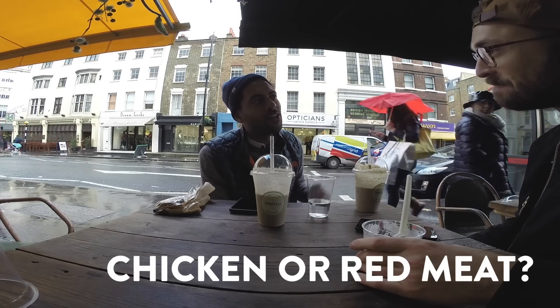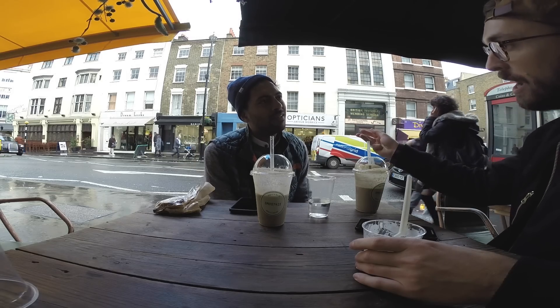Fish over two-leggers over four-leggers. So fish is always your top choice, then you'll go for a two-legged animal like chicken, then red meat like cow.